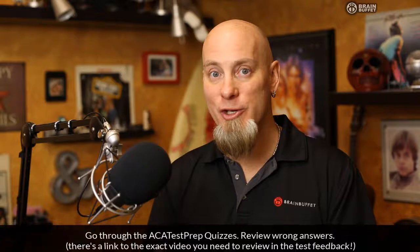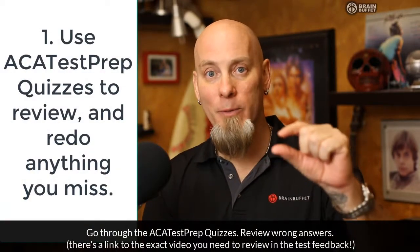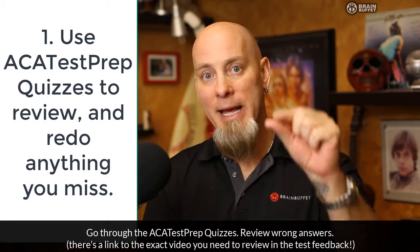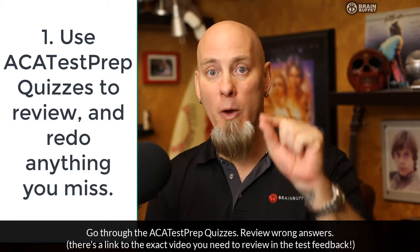Once you've done that, that week before the exam, go in and start taking the quizzes. Anything that you miss — when you miss a question in the review from our quizzes — it will say, 'Oh man, you missed this one, here's the right answer, and here's the video that explains it.'